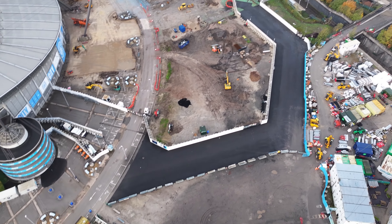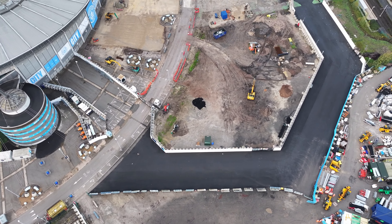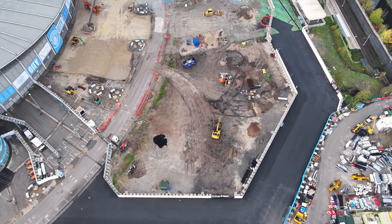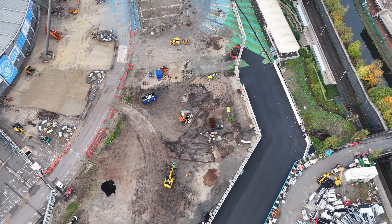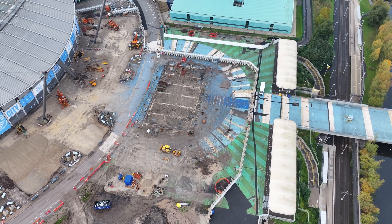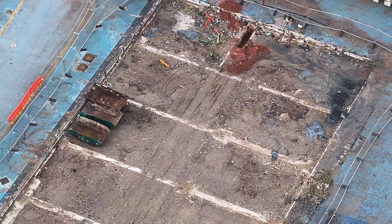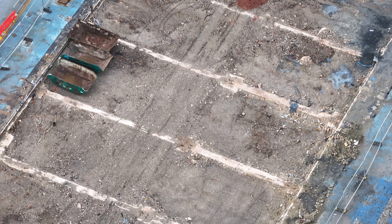We'll come back to the Etihad site. This section here is where the fan park will be. At the moment that's just getting cleared.